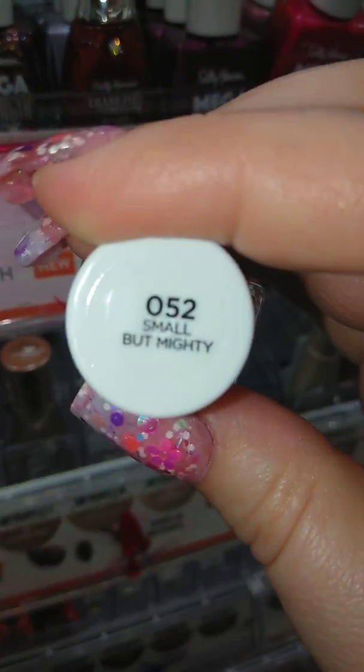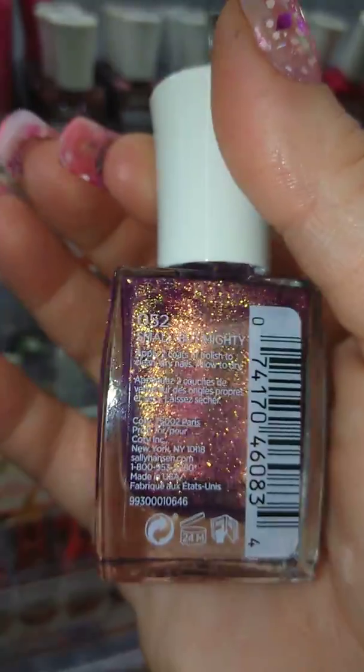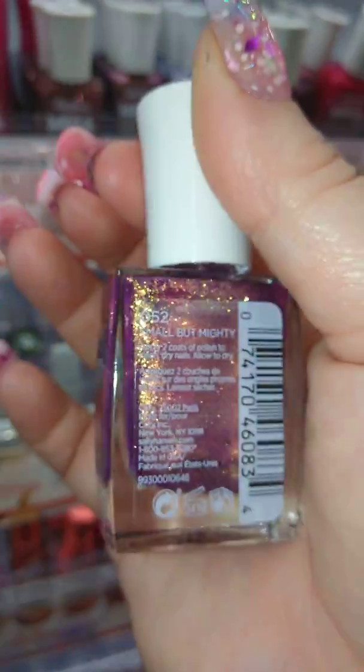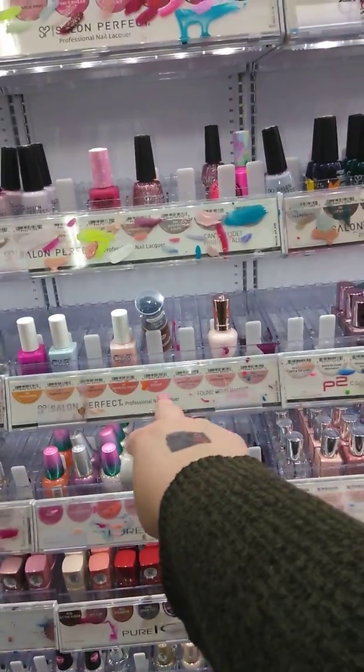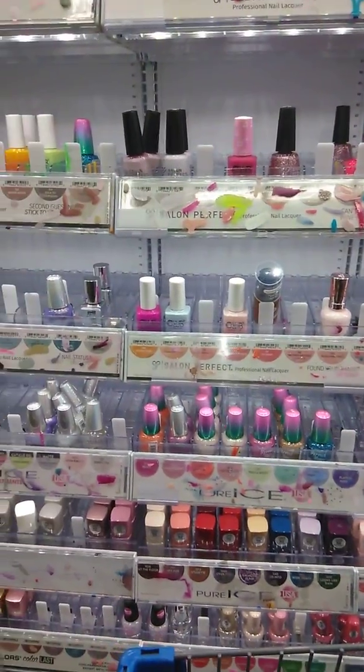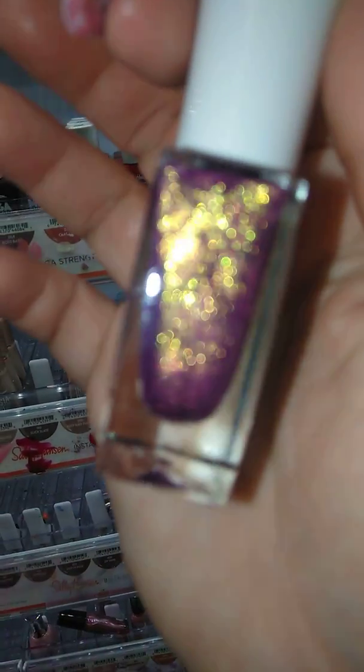This one here is definitely really similar to a color that they make by... let's see. They're not going to have it in so I can compare it. It's a color made by Pure Ice, and it's not up here. But I have it at home, so I can definitely show you what I'm talking about.